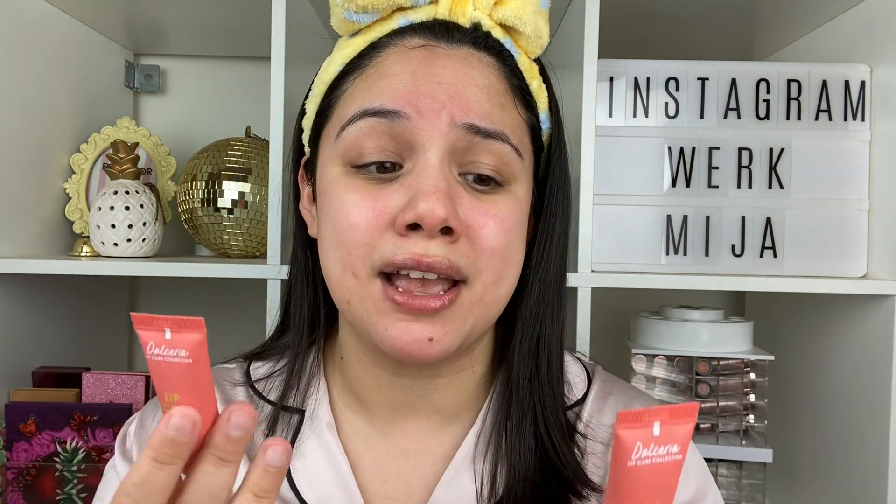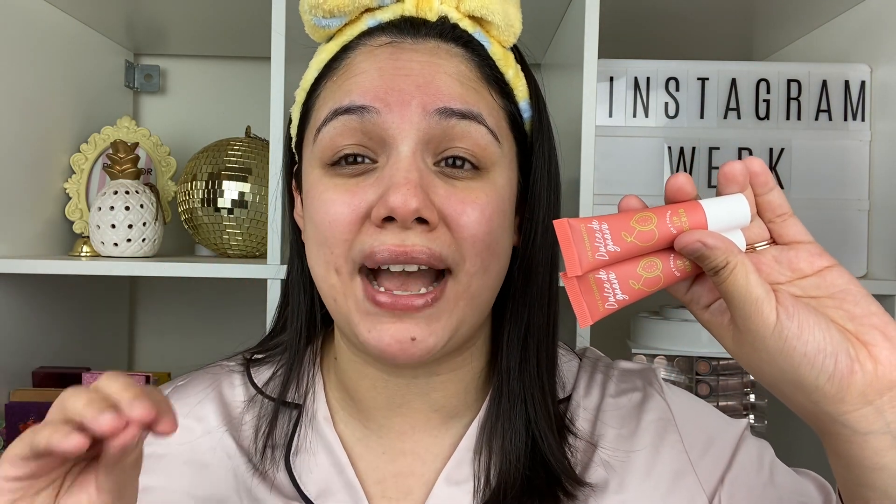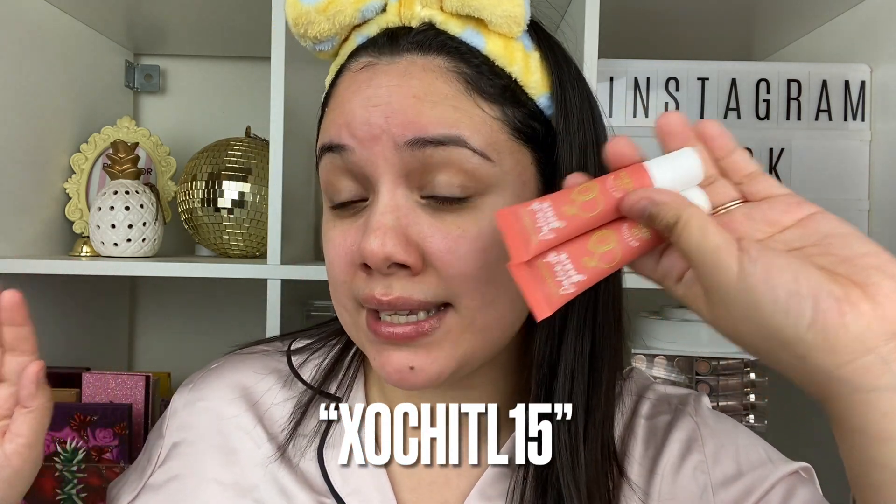The Vive Cosmetics Dulce de Guava Dulceria lip care collection has just launched — I would definitely say pick it up. Cutest packaging for lip care products, especially if you want to carry it around or keep it in your bathroom display. And guess what? I have a coupon code! You guys have heard me talk about Vive Cosmetics for the longest — I love their products. I'm a lipstick addict, so they got me at lipsticks. I love that I'm able to partner with them for amazing products. If you are a lipstick person, take care of your lips and add a lip care routine — it's gonna make a difference. You can use my code XOCHITL15, I'll leave it down below so you can save some money and take care of your lips.